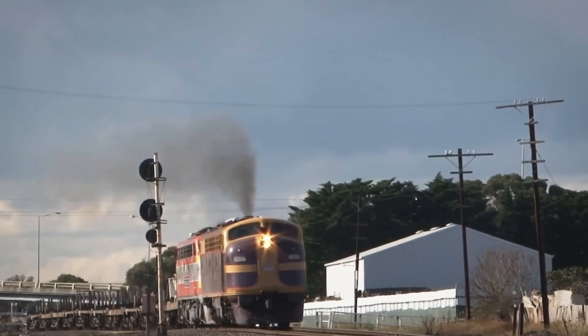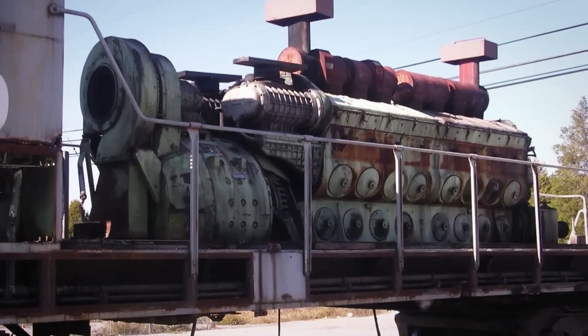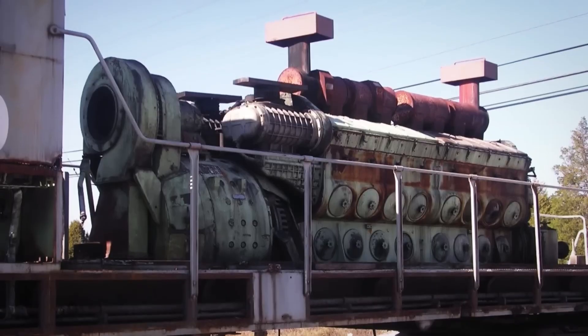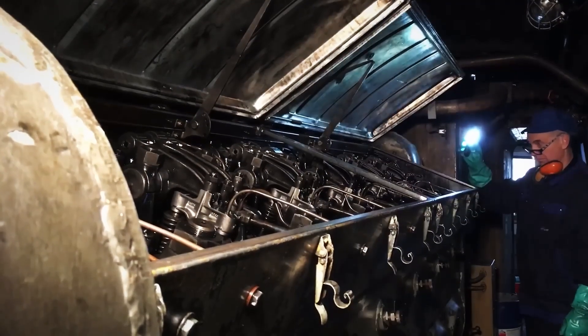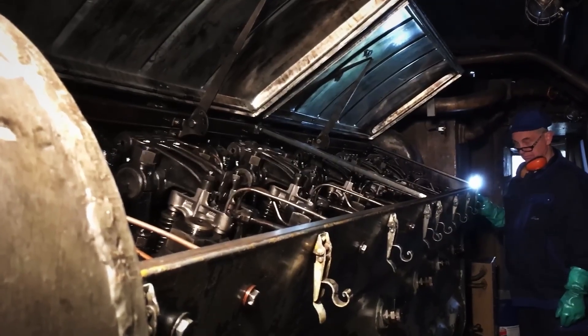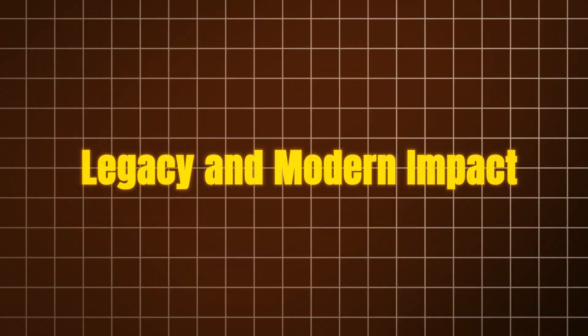Perhaps more significantly, the 710 found new life in locomotive rebuilding programs. EMD's 710ECO repower packages allowed railroads to replace aging 645 or earlier 710 engines with modern 710G3C engines, extending locomotive life by up to 40 years while improving fuel efficiency by 10 to 25 percent. Thousands of older locomotives received 710 repowers, creating a thriving business that sustained EMD through the domestic production hiatus.